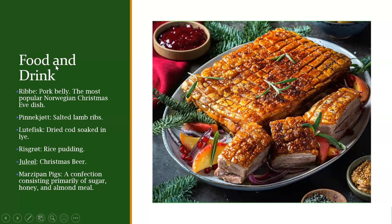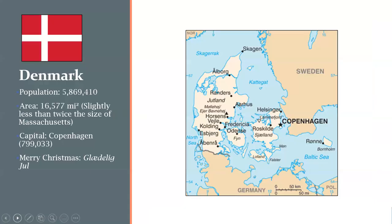Let's proceed to Copenhagen, the capital of Denmark. Denmark consists of a peninsula and a number of islands; the city of Copenhagen is on an island on the eastern side of Denmark. Denmark has a population of close to 6 million. It's about the size of double the state of Massachusetts — not very big. Copenhagen has about 800,000 people.